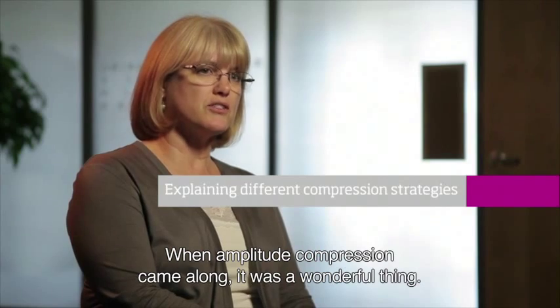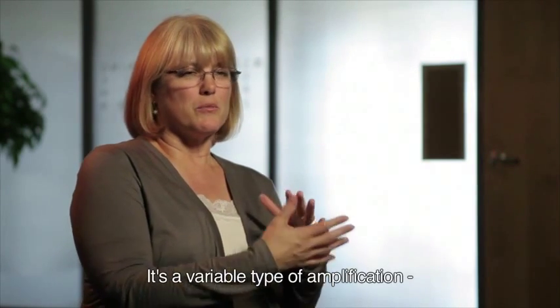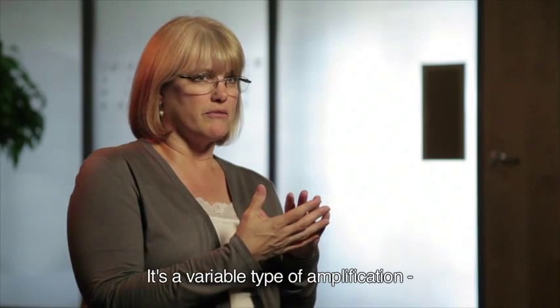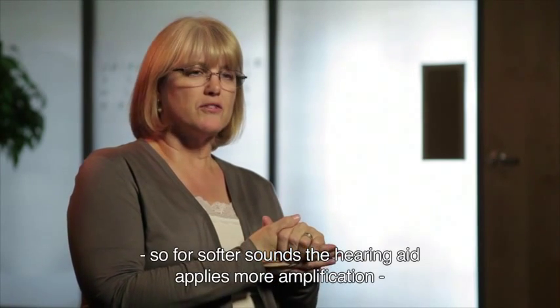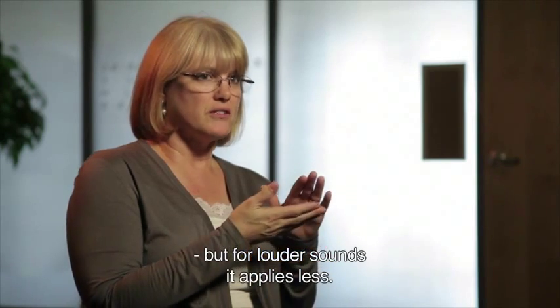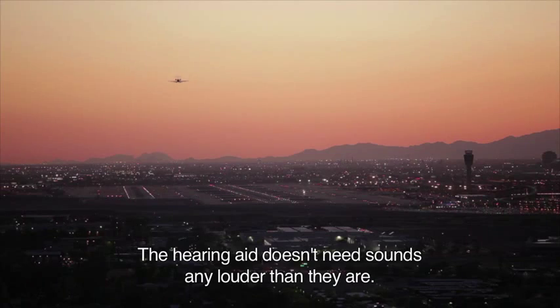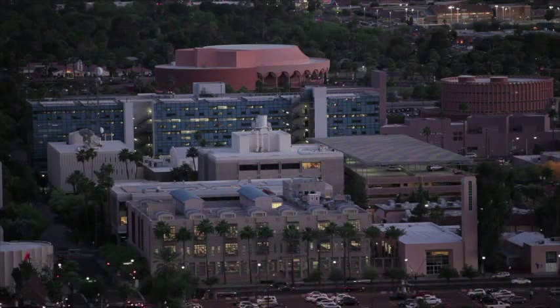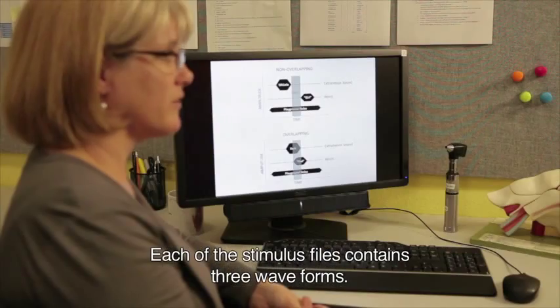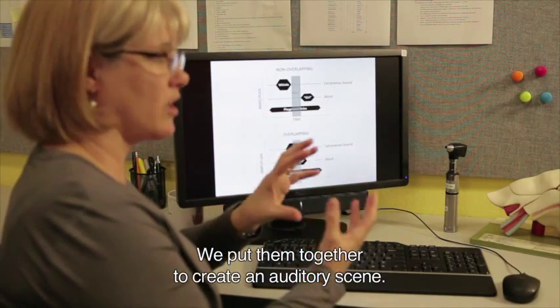Amplitude compression has been around for quite a while, and when it came along it was a wonderful thing. It is a more variable type of amplification: for softer sounds, the hearing aid applies more amplification, but for louder sounds it applies less amplification, because the hearing aid user doesn't need louder sounds any louder than they already are.